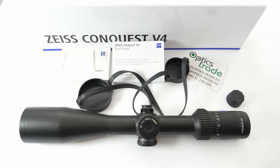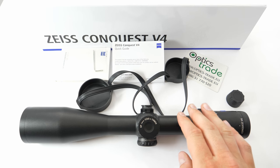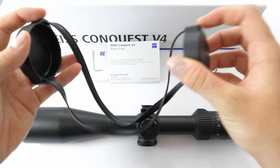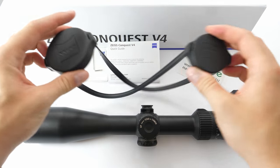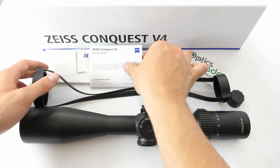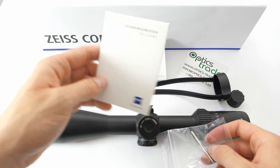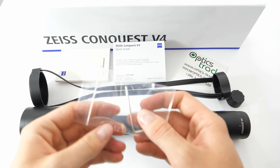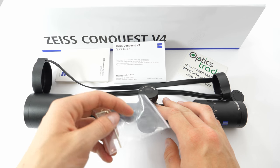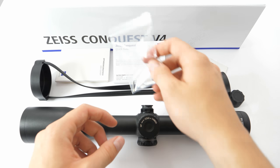Let's talk about the scope of delivery. You get the riflescope, of course. You also get a 10-year warranty. You get plastic covers for the protection of the ocular and the objective lens, a quick guide, a lens cleaning cloth, and you also get a hexagonal tool with which you can reset the ballistic — or we could say tactical — turret back to zero.